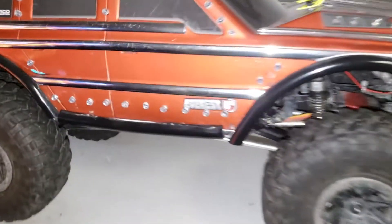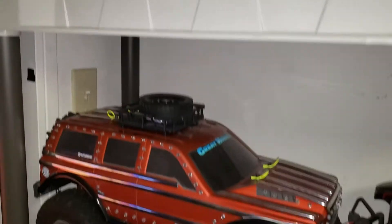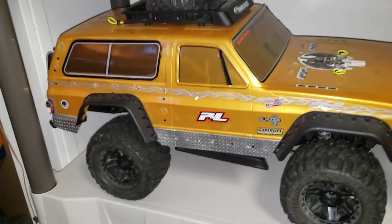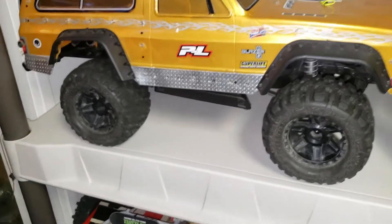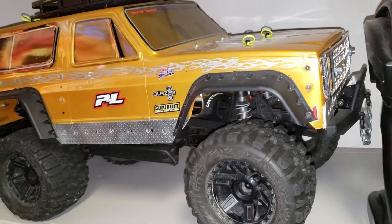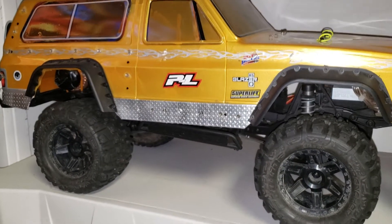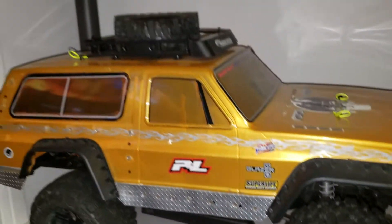These little rivets over here are lights. This is my fourth scale — this is the Vaterra Ascender, the kit version. It's upgraded with headlights, and the tires are Trencher tires, 10-scale Trencher tires. It also has upgraded shocks and a roof rack.